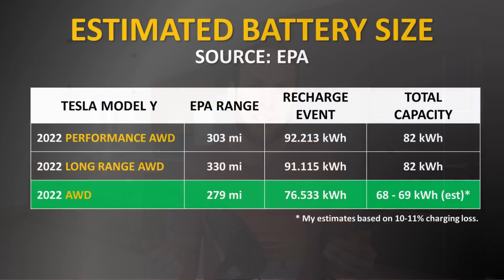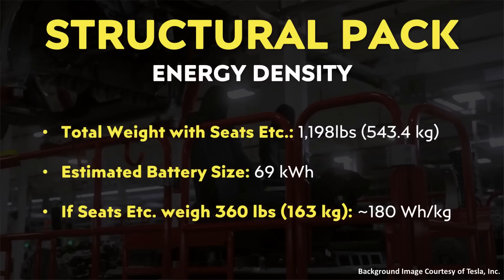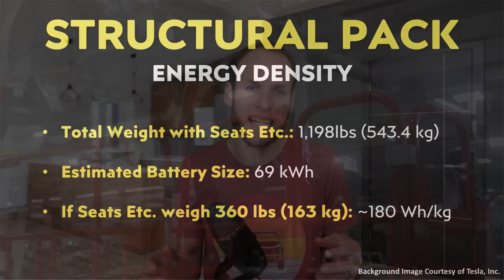Based on EPA documents, the size of this battery pack appears to be around 69 kilowatt-hours for the standard range all-wheel drive Model Y. We obviously don't know enough yet to calculate the pack-level energy density. But just as an example — 1,198 pounds is equivalent to 543.4 kilograms. If all the extra components on top of the structural battery pack weigh around 163 kilograms (around 360 pounds), that would mean the energy density of the pack could potentially be somewhere around 180 watt-hours per kilogram. It'll be interesting to see what the pack weighs without all of that.